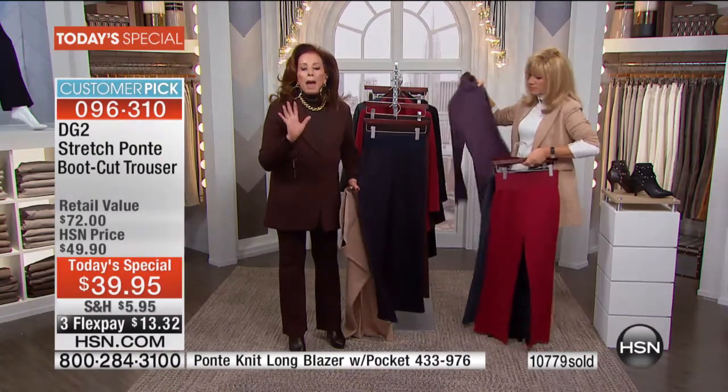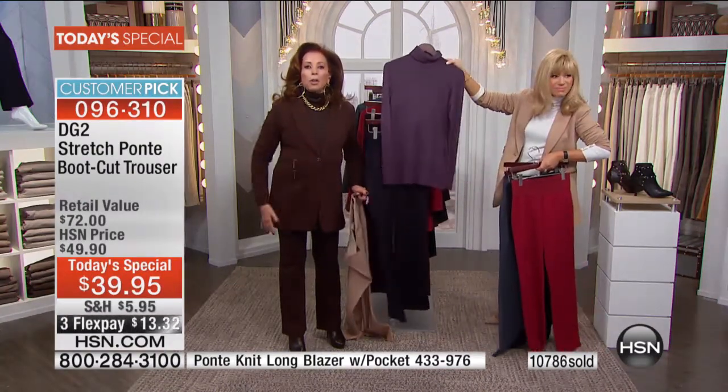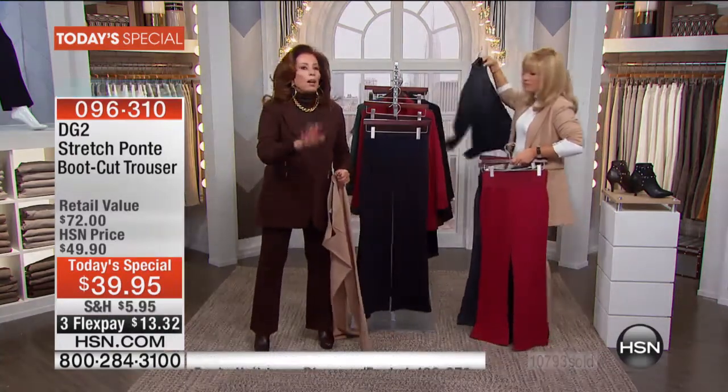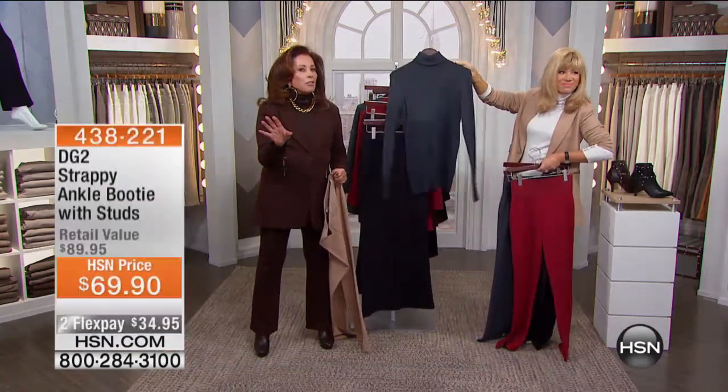Do not be afraid — be eager and open to wearing your Ponte blazer with your denim bottoms. It's just about mixing texture.